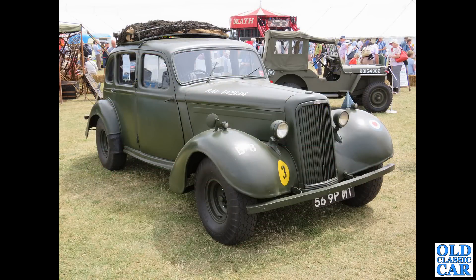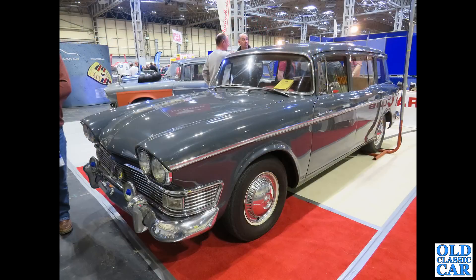Now down to Bicester Heritage — a few years back. We have a great and rare surviving example of a Humber staff car. These are such a useful car. Another Super Snipe, and this is the estate version — what a magnificent car. A few extra badges on the front and a couple of fog lamps as well.